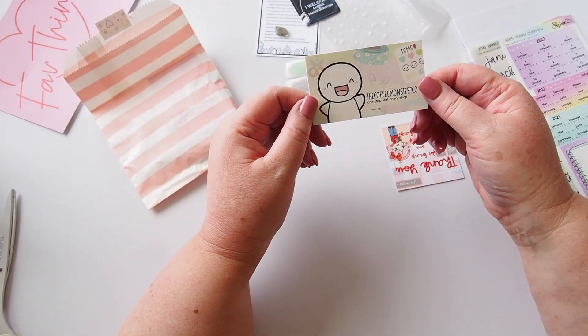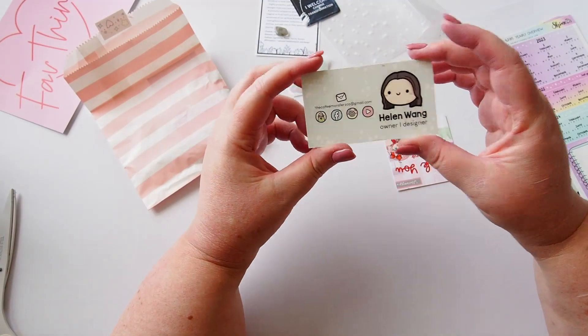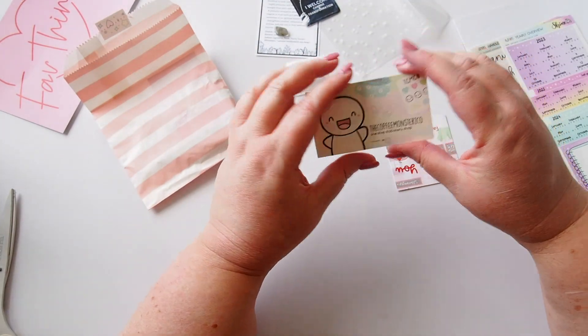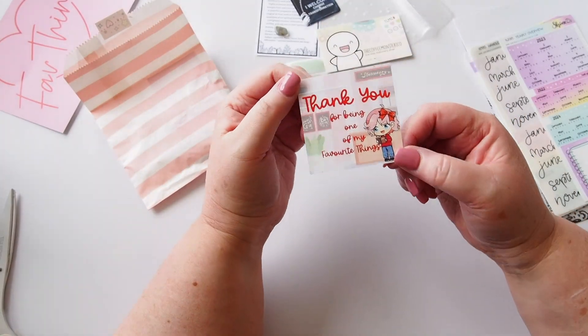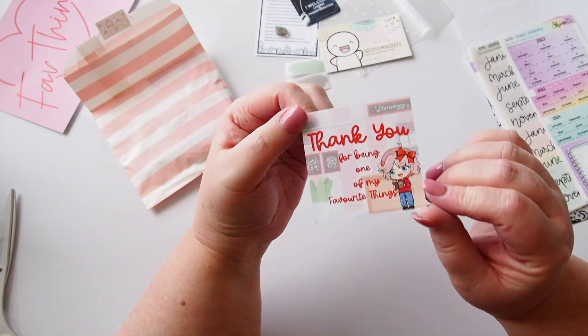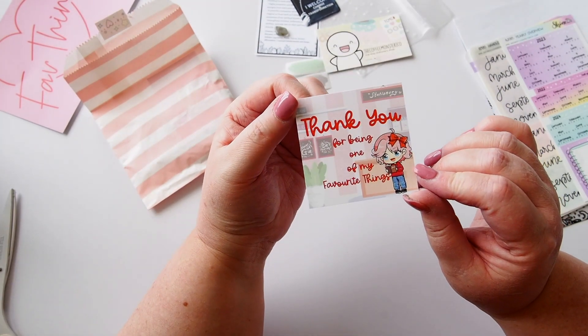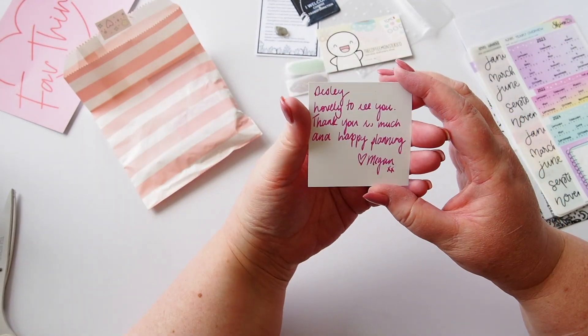Oh, a Coffee Monsters Co one-stop stationery shop card — it's a Helen business card! Thanks Megan, that's great. Megan has also done some new branding with this gorgeous little character, and it says 'Thank you for being one of my favourite things. Love it, Desley. Love to see you. Thank you so much and happy planning.' Thanks Megan, that's so lovely!